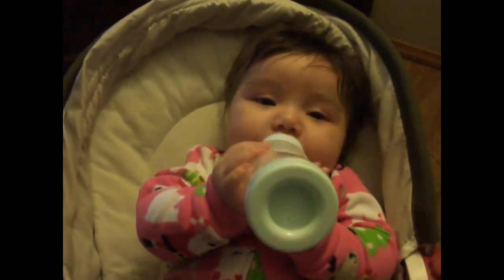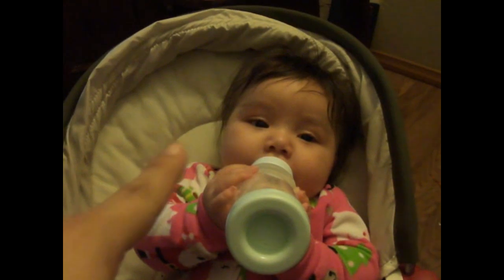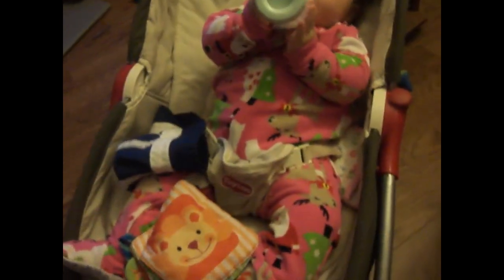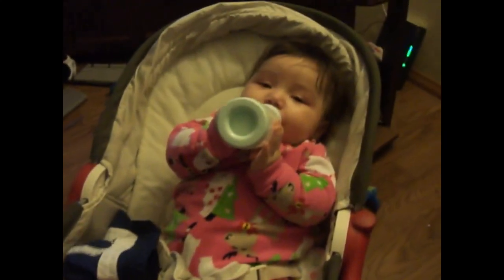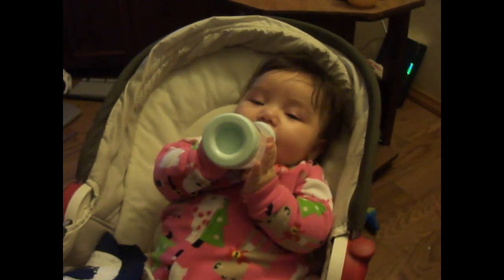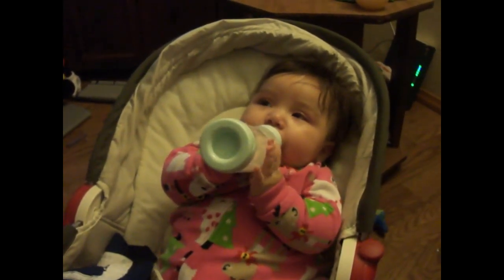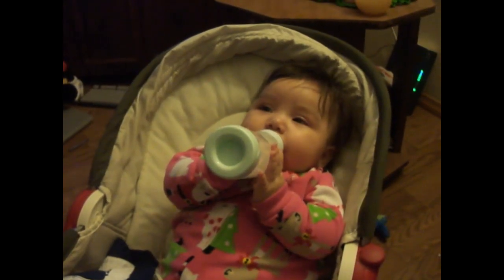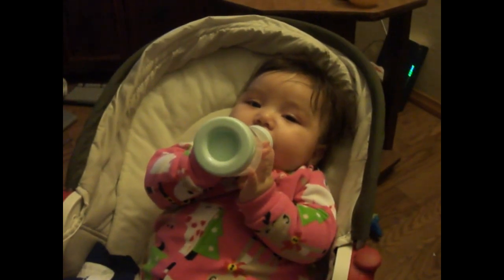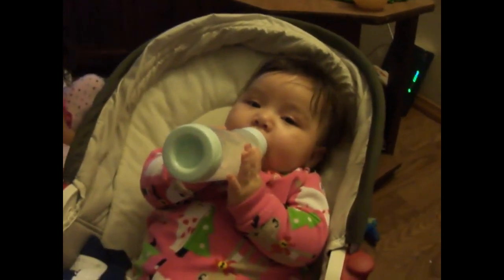She has a dimple on her right cheek, and she's getting really tall. She hasn't really shown an interest in crawling yet, but she definitely likes to play and have us hold her standing up. Everybody is saying she's going to walk before she crawls. She laughs when you tickle her tummy.